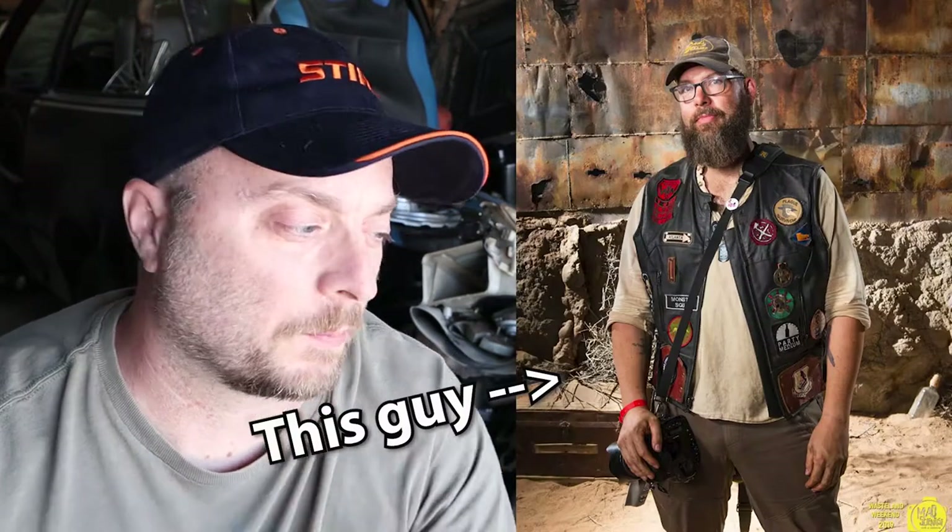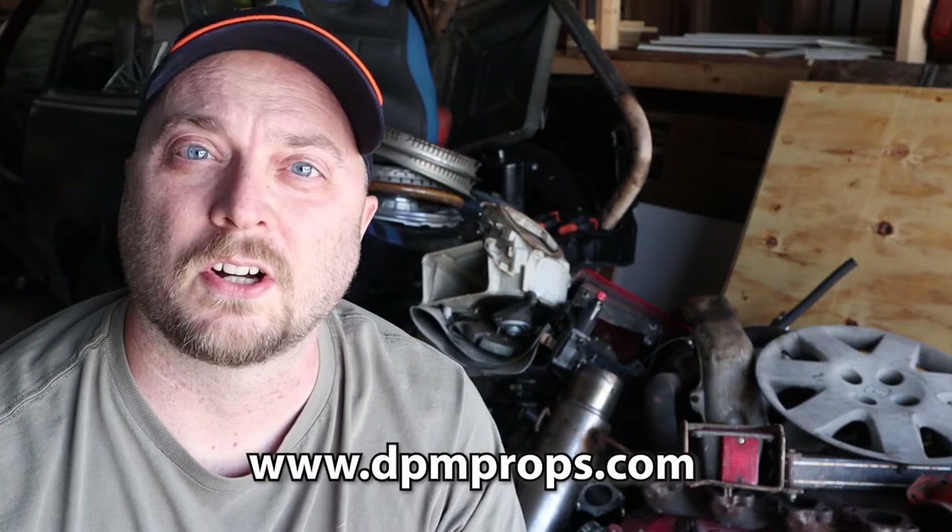This week a good friend of mine named Thomas Kearns brought over a truckload of car parts. That sounds like a strange thing to bring over to someone, especially since he had to drive about two and a half hours to bring it to me. But he works for a company called DPM Props and they do props for sets on film and TV shows.